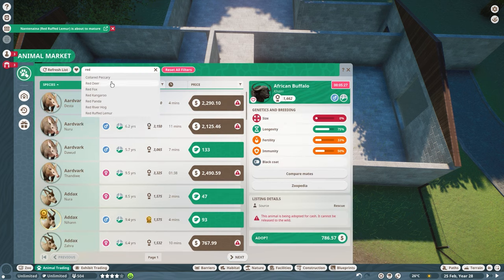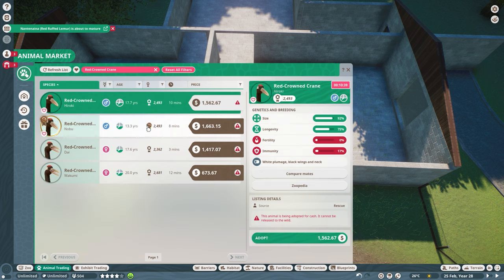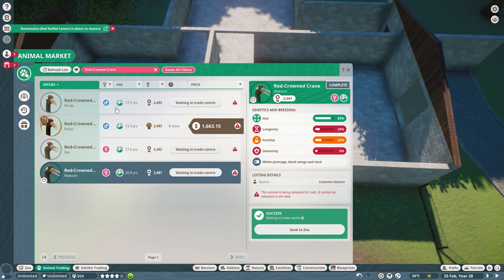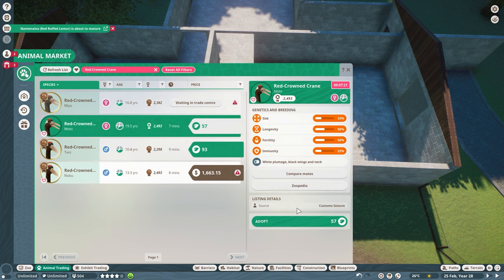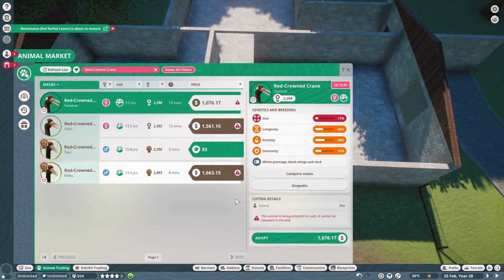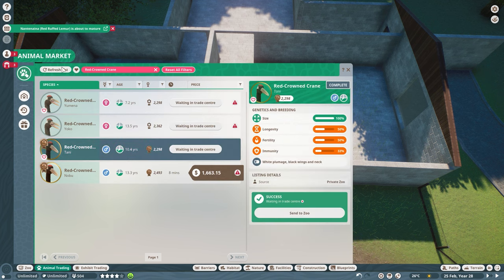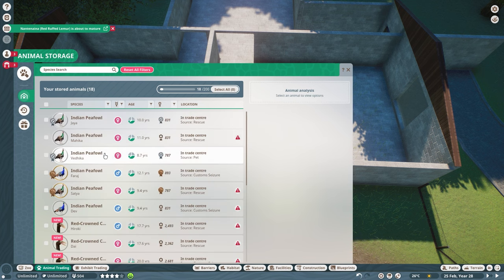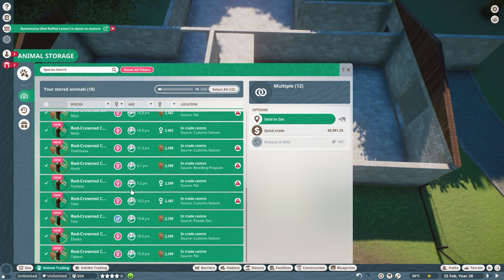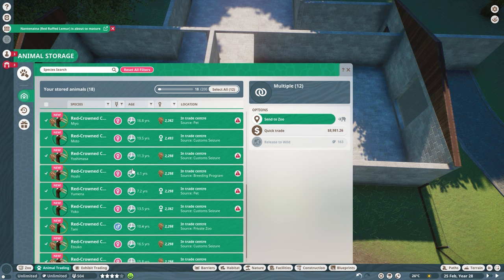So we just want some red crowned cranes. I'll grab that one, probably that one, probably that one. I'm going to mainly have females and just a couple of males so it doesn't go crazy. Let me select all the ones I need - 12 altogether, that seems a lot more than 12. I'm going to unpause for a second and pop them all into quarantine.